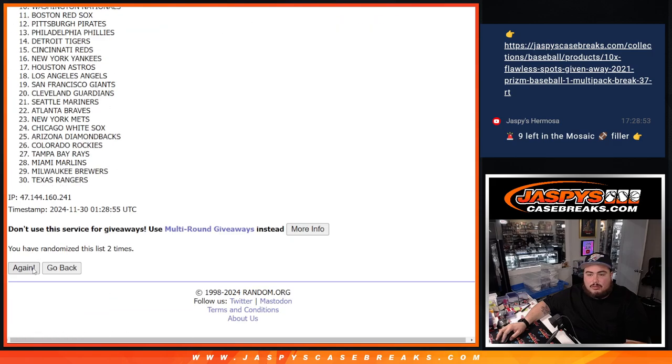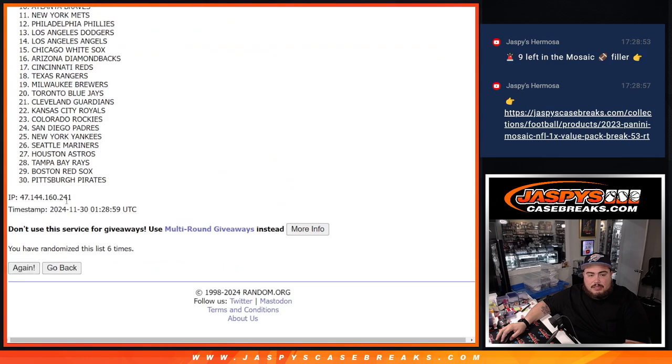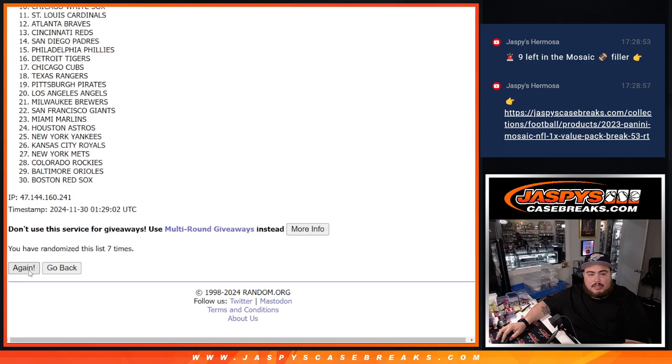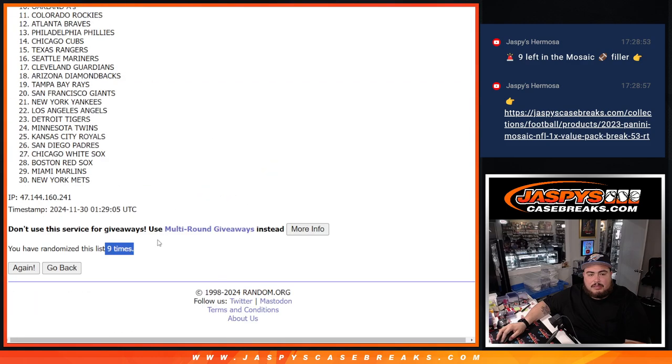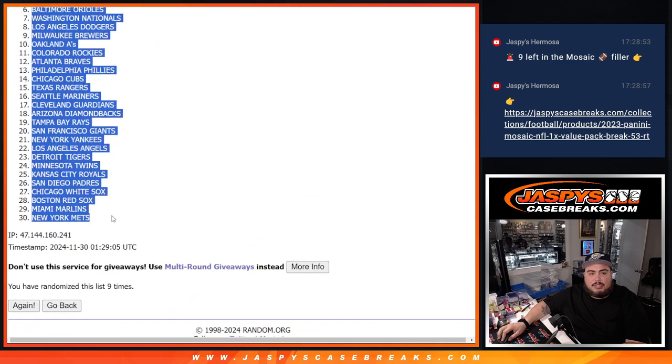1, 2, 3, 4, 5, 6, 7, 8, 9, 9. Blue Jays down to the Mets.